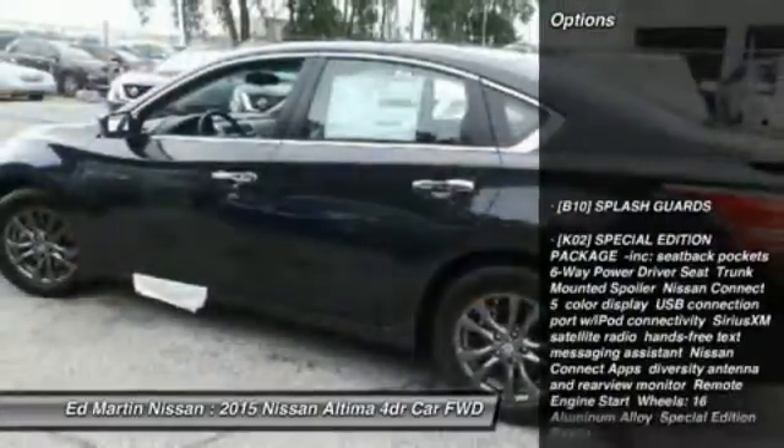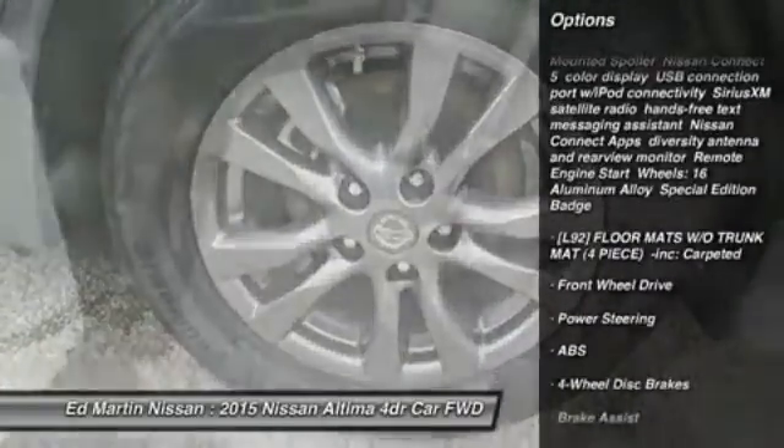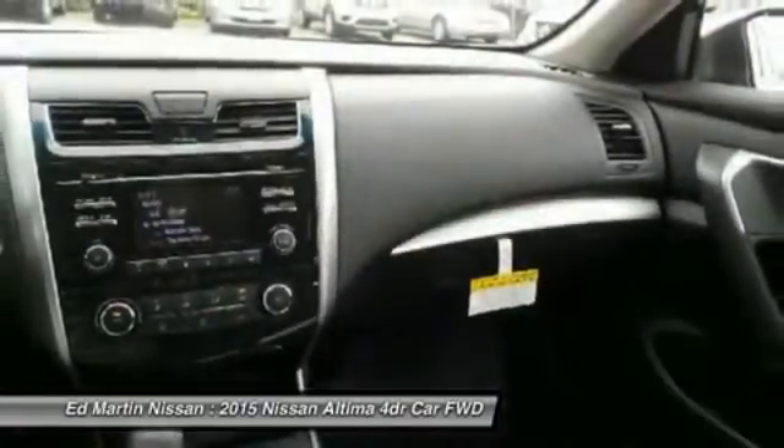Stability control, anti-lock braking system, keyless entry, traction control, steering wheel audio controls, Bluetooth, adjustable steering wheel, power steering, driver airbag, four-wheel disc brakes.